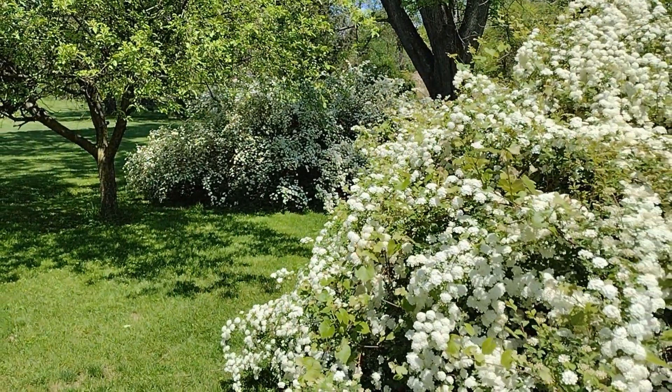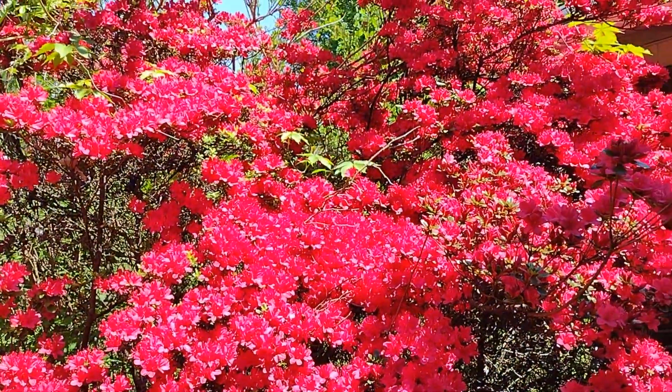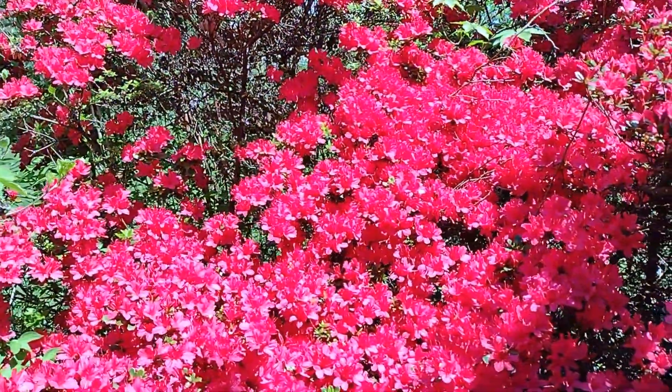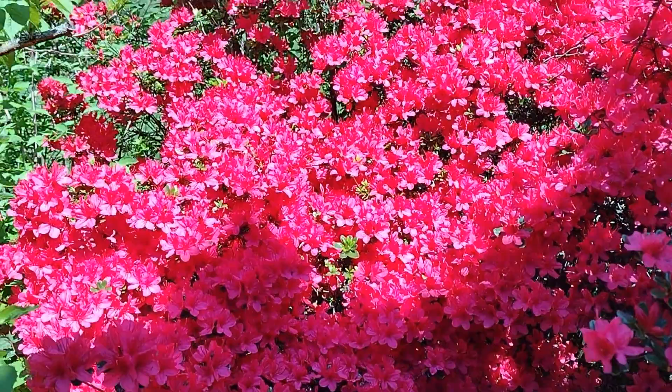Now we're going to go see the azalea. And this is my azalea. They come in different colors — this one is a red one. Look at that. The hummingbirds love these things too.